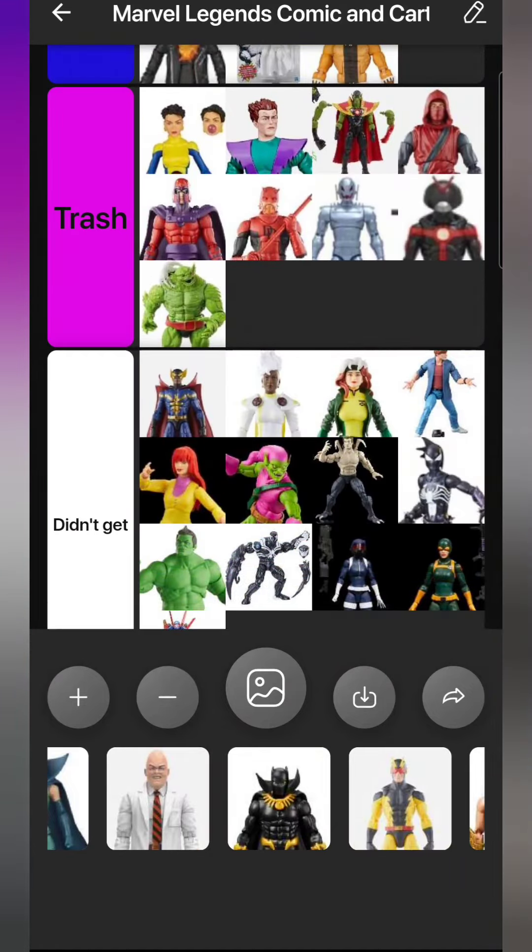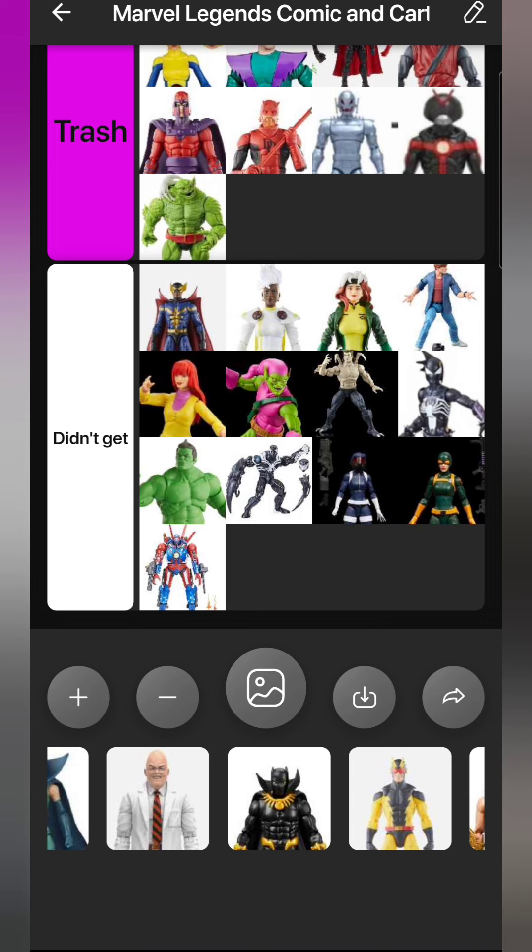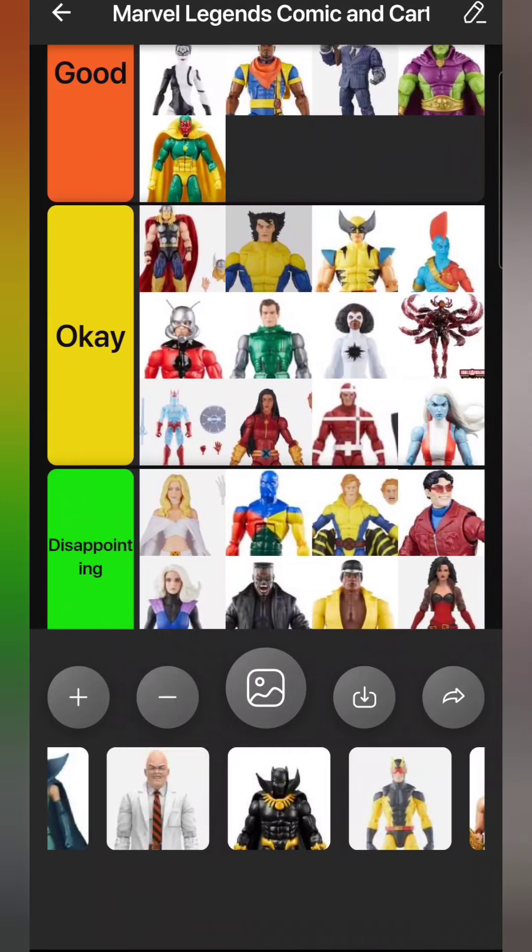Next is Detroit Steel - I keep forgetting about him, keep forgetting he exists. I'm not sure if he actually fits in my Marvel collection time frame. I cut my collection off at anyone who appeared after 2013 - once Marvel NOW started, figures that came out after that I don't get. I can't remember where Detroit Steel fits in there, so he might be a future get or a pass forever. He looks cool either way. Then we have Egghead from the Cassie Lang wave.